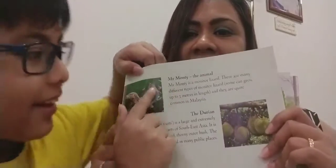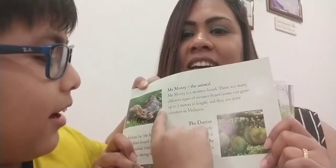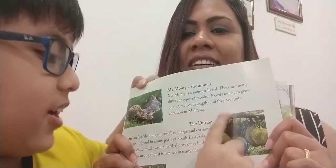And there you go — the end of Mr. Monty! The answer for what Mr. Monty is: Mr. Monty is a monitor lizard. There are many different types of monitor lizard; some can grow up to three meters in length and they are quite common in Malaysia. And there are also facts about durian and hibiscus. It's a very beautiful story, and I like the local Malaysian flavour — whether it's the monitor lizard, the durians, or the hibiscus flower.